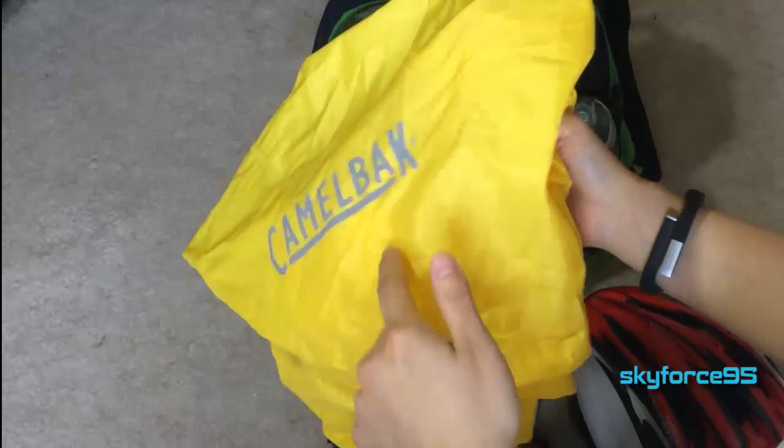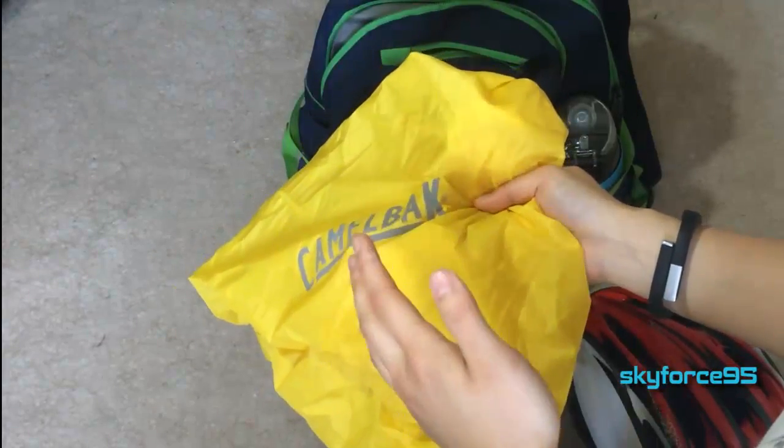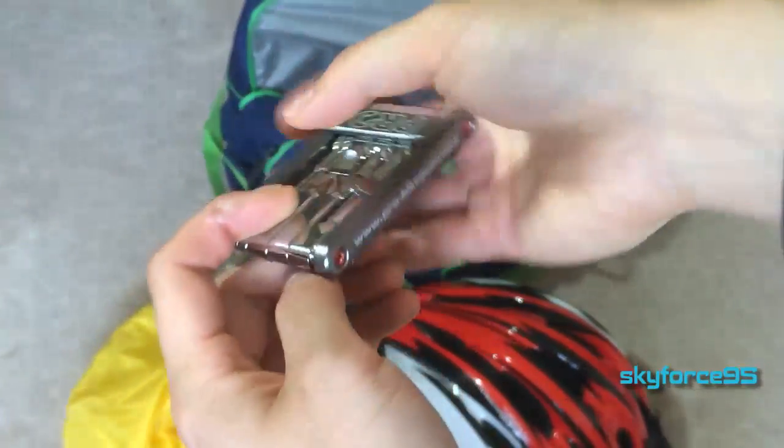Another thing — not strictly bike-related but highly recommended for any college student — is a rain cover for your backpack. I use a Camelback rain cover, and I like that it's a bright yellow color, which makes it easily visible, so it's great for biking as well.